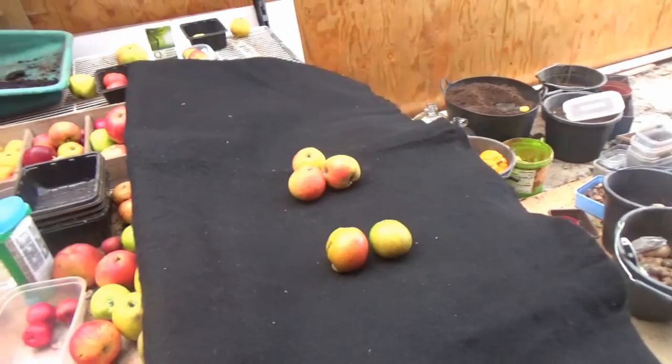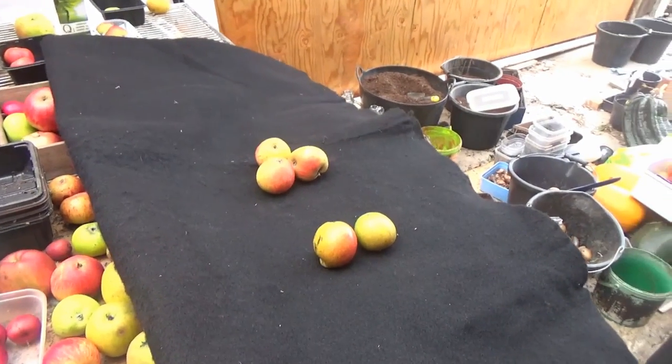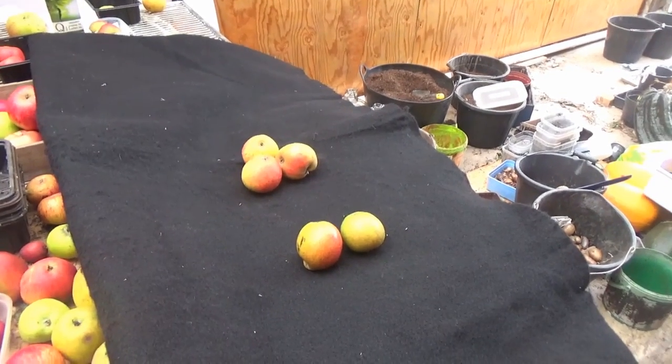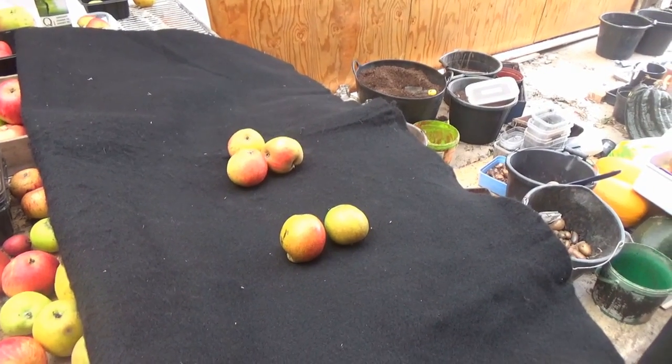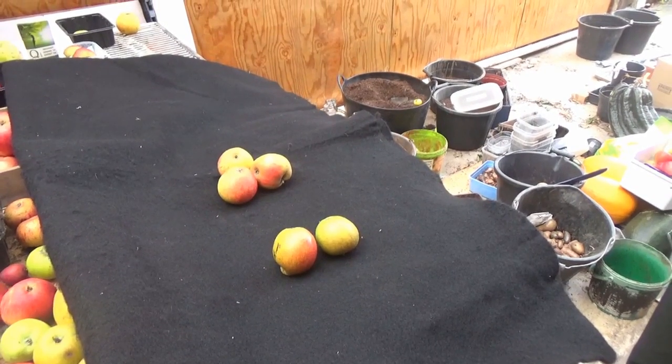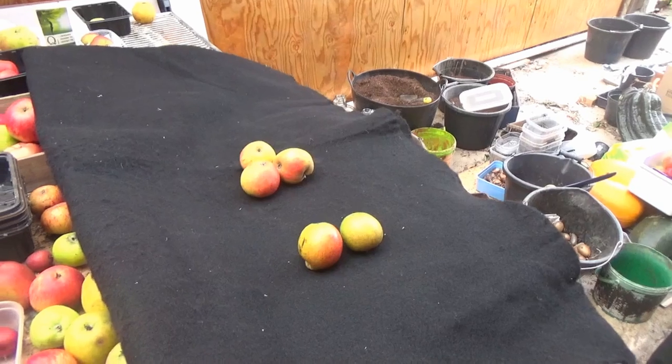That's all I've got to say. Thanks a lot Nigel for that — I hope that's some help to you, Dave. We'll leave these for a week or so and then we might taste them. Bye.